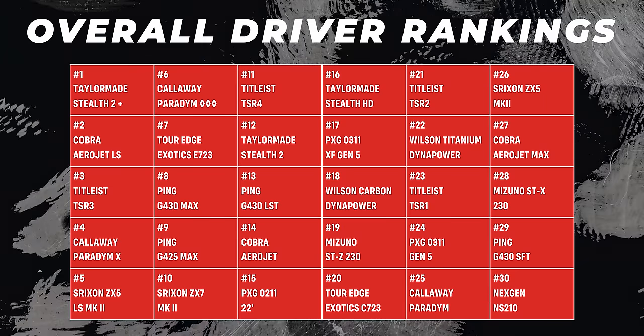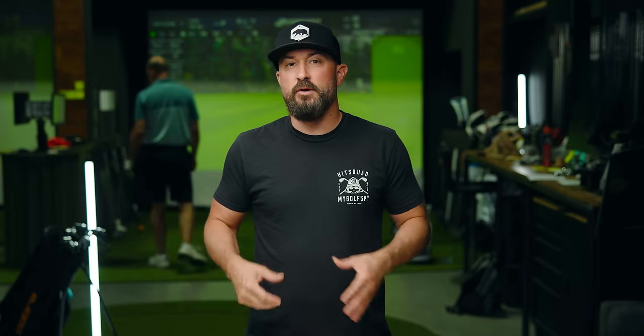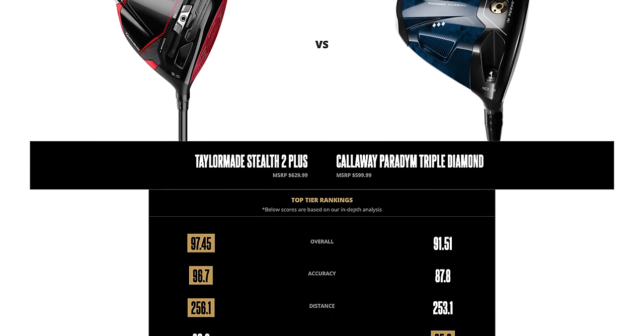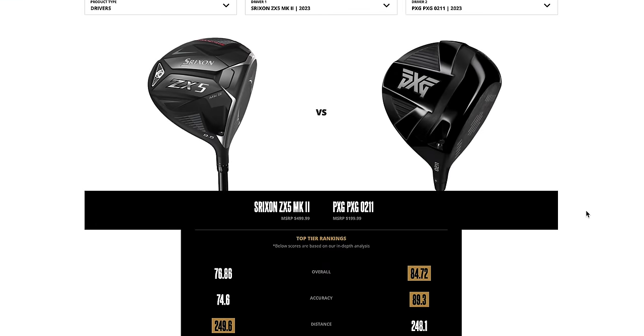Now let's put the Stealth 2 Plus up against all the drivers of 2023 and find out why it's the best. We're comparing it against two of the best-selling drivers: the Titleist TSR3 and the Callaway Paradigm Triple Diamond. We pulled data from almost 15,000 shots, and it's clear the Stealth 2 Plus is definitively outperforming the Titleist TSR3. It's also outperforming the Callaway Paradigm Triple Diamond in almost every category. You can use our new head-to-head tool on our website to compare any of the 30 drivers we tested in 2023.